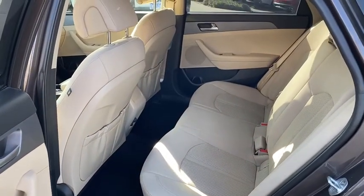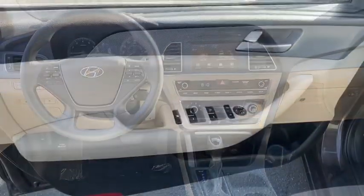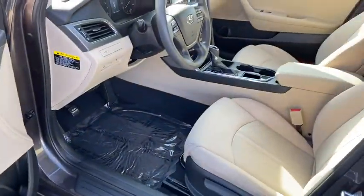Power steering, cruise control, aluminum wheels, hands-free communication, AM-FM stereo radio, rear defrost, front wheel drive, and security system.